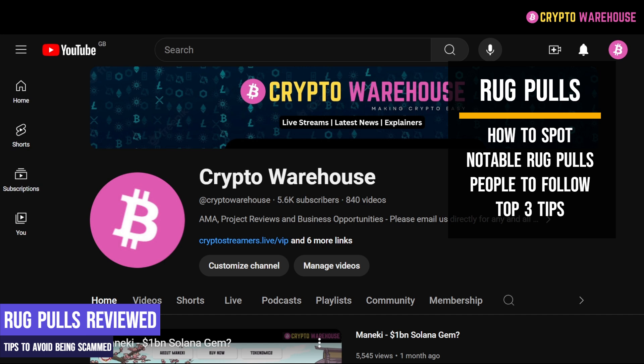Before we begin, can we please ask you to like and subscribe to Crypto Warehouse and help us grow the channel.